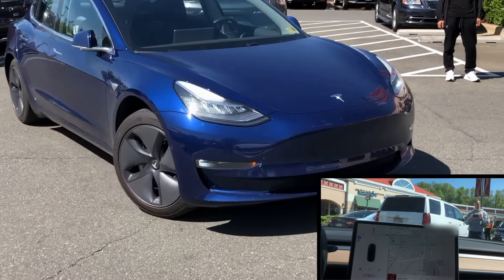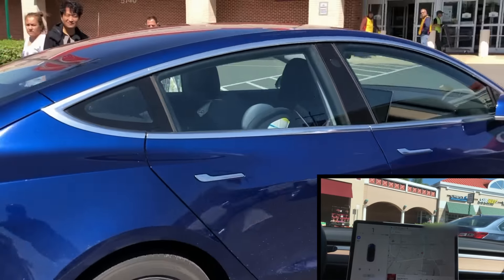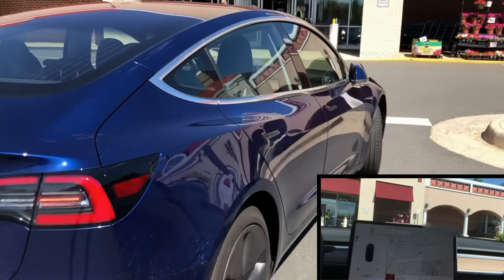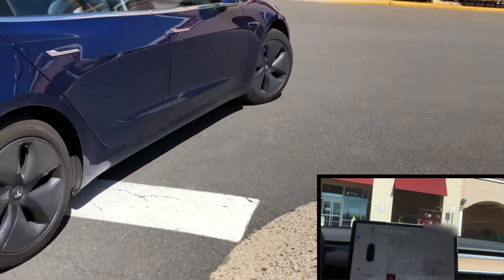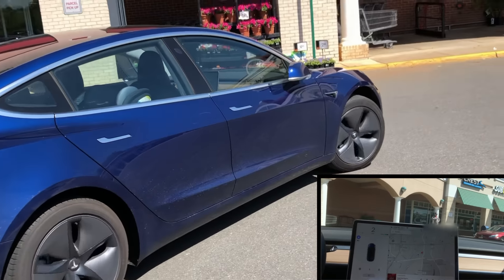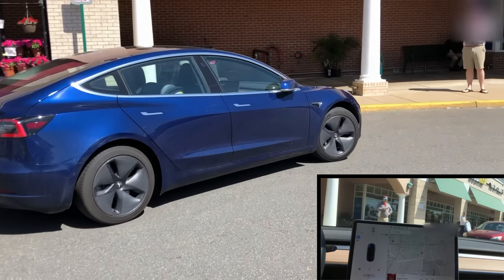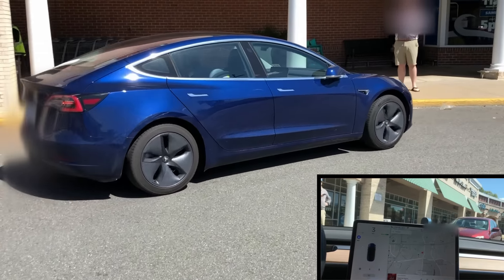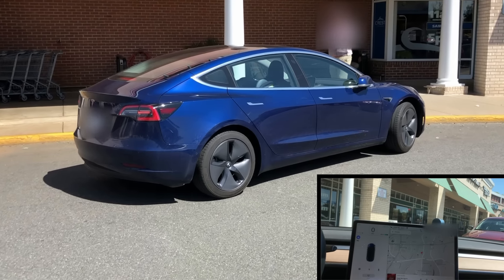I feel like not a lot of people know how advanced Teslas are, and this feature is really going to showcase that to a whole group of people who might not have ever seen a Tesla driving autonomously before. I really feel like once this feature gets out there, it's going to sell a lot of vehicles. But like I said previously, it still needs some work — further testing needs to be done, and some bugs need to be worked out of the system so this doesn't happen when the entire fleet gets Enhanced Summon.